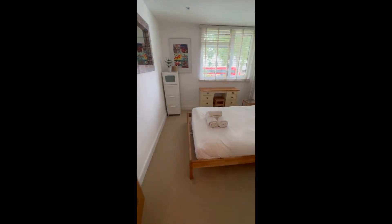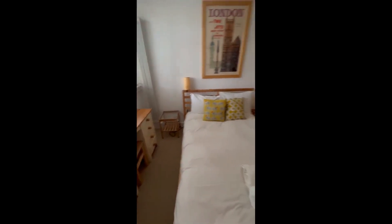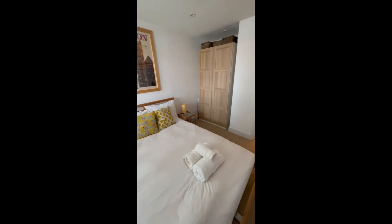Right over here, we have the bedroom, which has a double bed, a nice little desk, and also a window where you can get some light in and a closet.